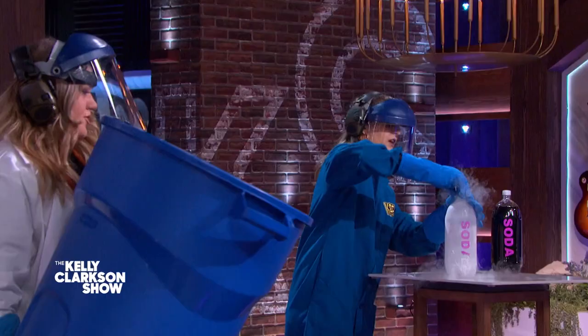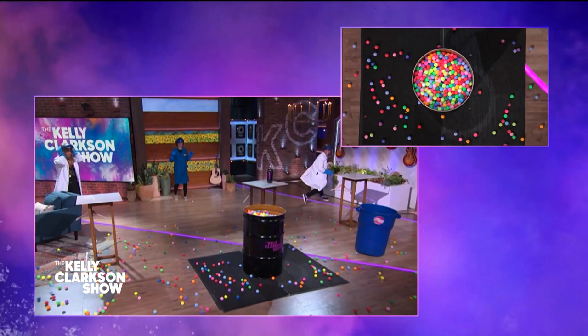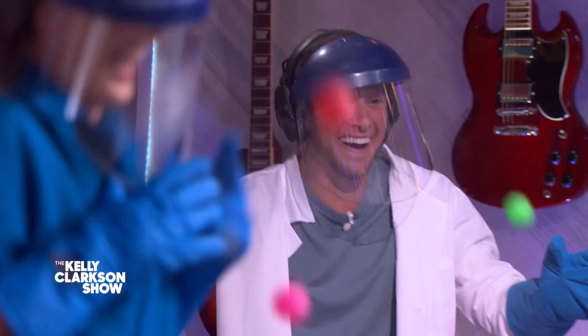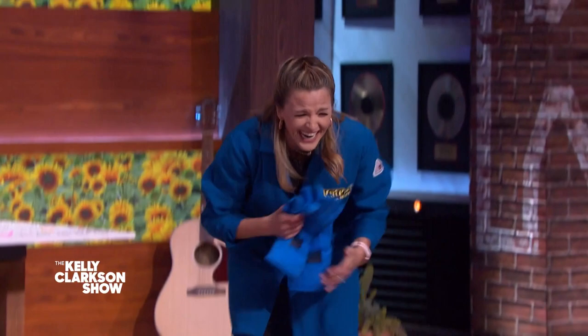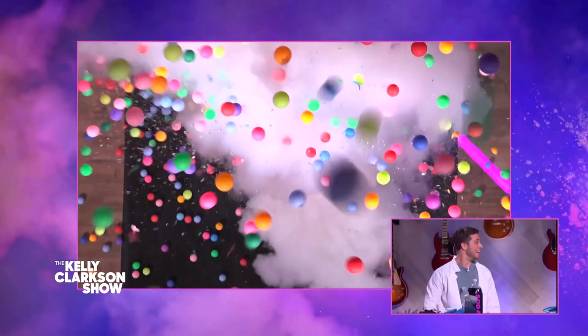I'm sealing, I'm sealing. And now we are on the clock. Kelly, go! Now come on over here, come back. We're just going to wait — we're allowing the liquid nitrogen to boil, going from the liquid state up into the gas state. Oh my God — can we see it in slow-mo? Look at that!